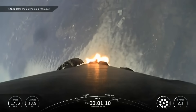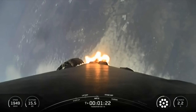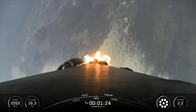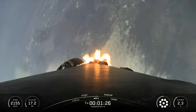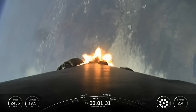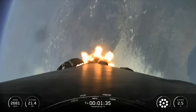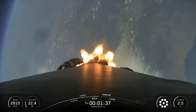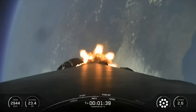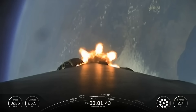Coming up next, we'll have several events happening in quick succession, starting with MECO, followed by stage separation, SES-1, and then the boostback burn. Main engine cutoff, or MECO, is where all nine Merlin 1D engines shut down to slow the vehicle down in preparation for stage separation, which is where the first stage separates from the second stage. Then the MVAC engine on the second stage will light, which is called out as second engine start one, or SES-1.